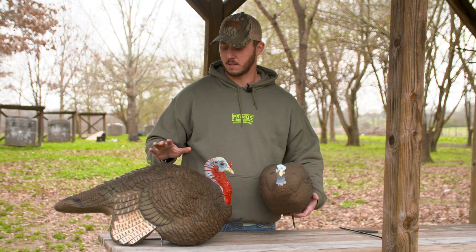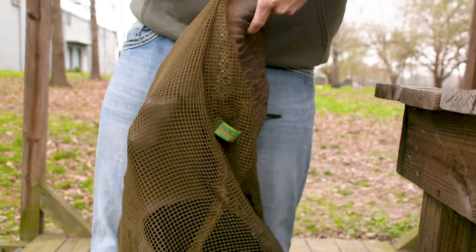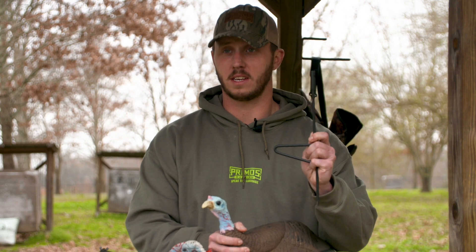Both of these decoys are incredibly high detailed and have a paint job that will rival higher priced decoys on the market. Both of them are extremely lightweight and easy to carry. You can put them in your vest or in the carrying bag that it comes with, and they also both come with the Primo's Groundbreaker decoy stake.